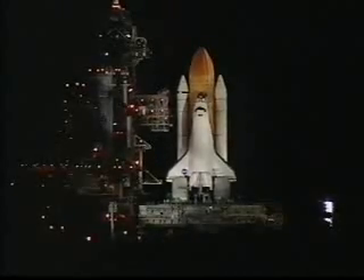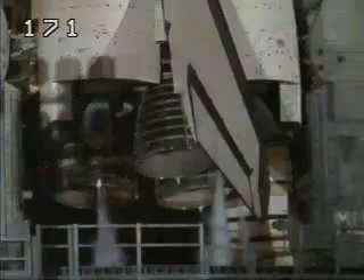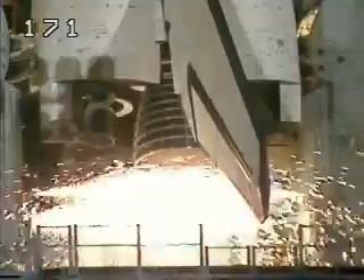20 seconds. T minus 15 seconds. 12, 11, 10, 9, 8, 7.